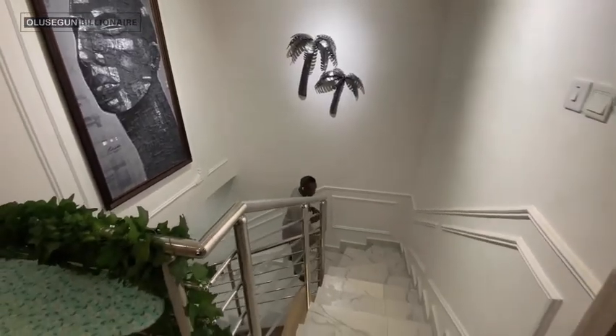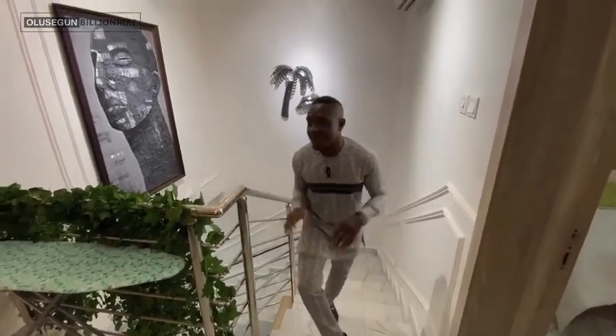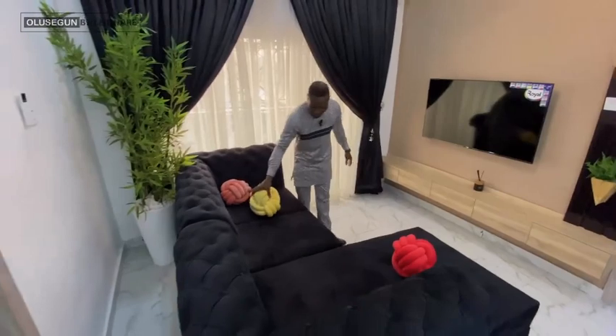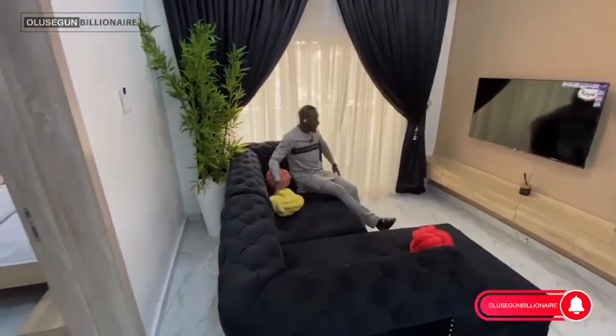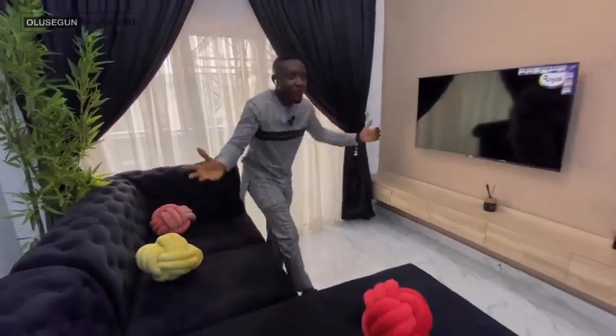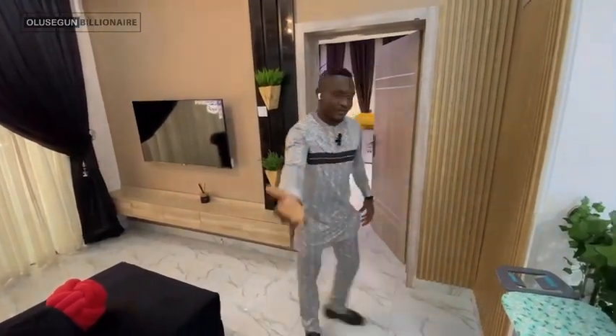Let me blow your mind — right here we have the family lounge. You can have your PS5 or Xbox console for your kids. In case you have guests and you don't want them downstairs, this is the perfect spot. It's a second sitting room upstairs — a place to chill, play games, and have a nice time.